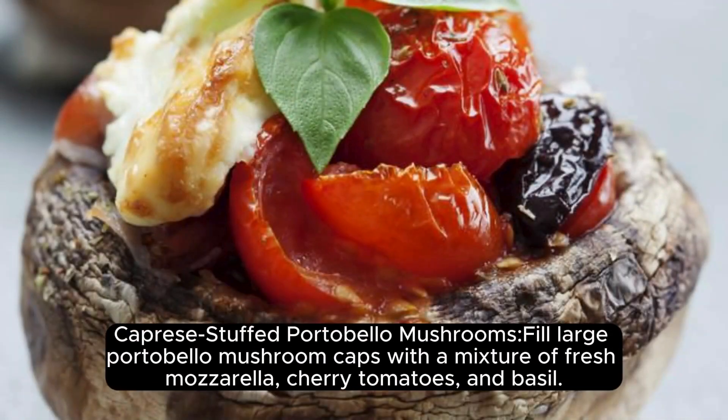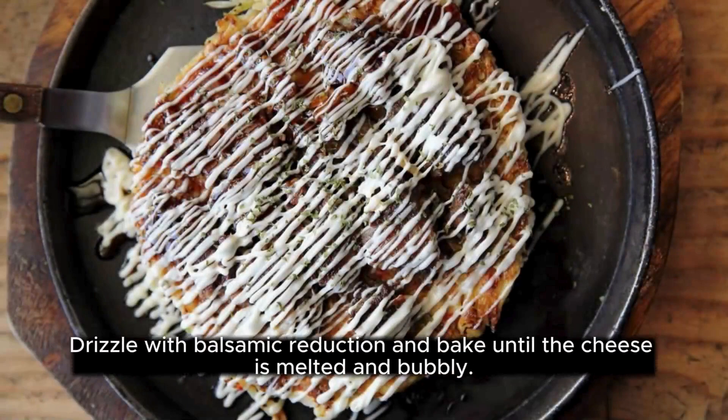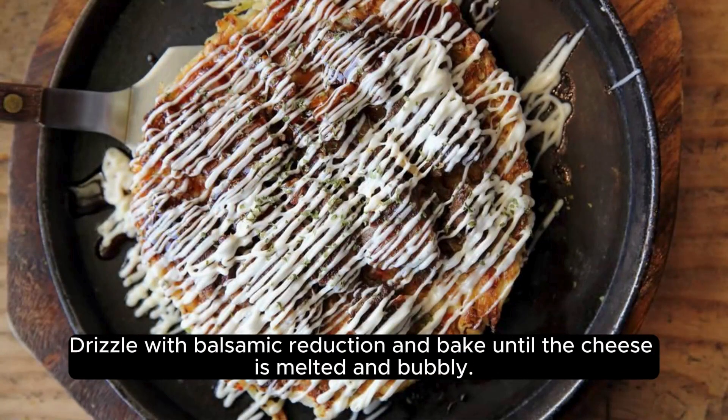Caprese-Stuffed Portobello Mushrooms: Fill portobello mushroom caps with a mixture of fresh mozzarella, cherry tomatoes, and basil. Drizzle with balsamic reduction and bake until the cheese is melted and bubbly.